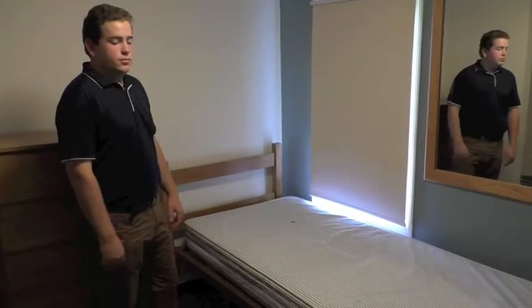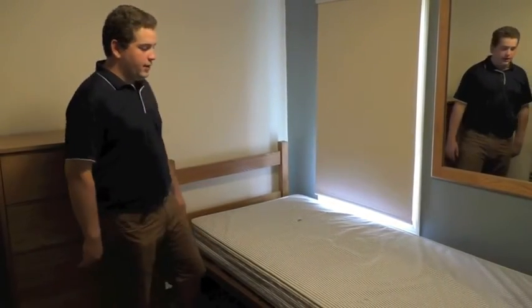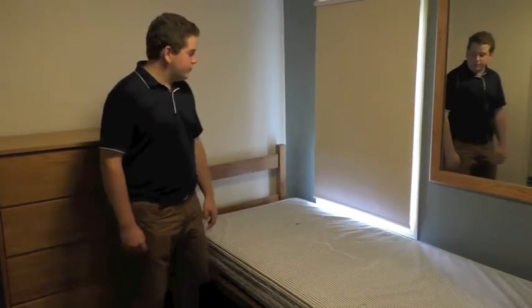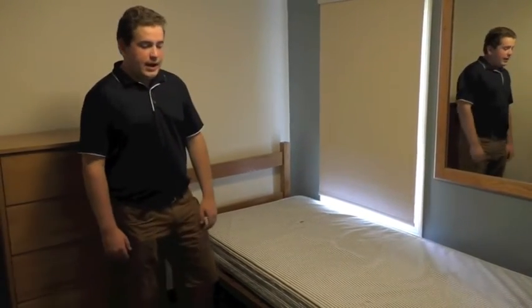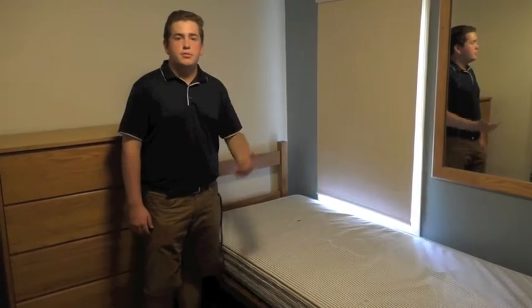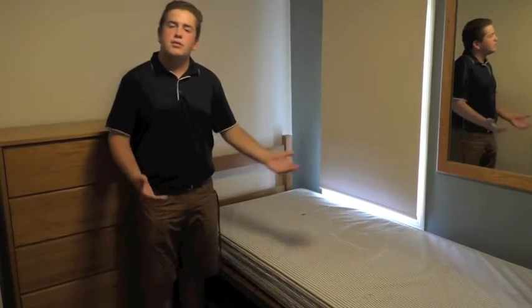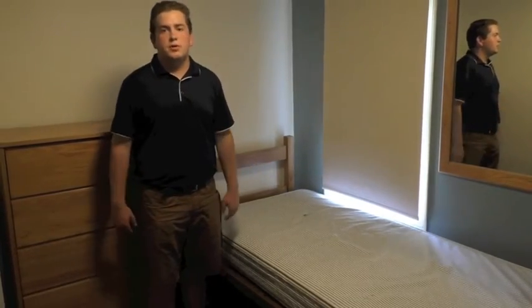As you can see we have a mattress and a bed here. What you'll need to bring are sheets, maybe a mattress pad if that makes you more comfortable, pillows, and also another thing that some students like to bring are risers so you can store some of your stuff under your bed — extra sheets, pillows, maybe even some clothes.